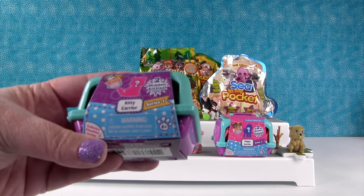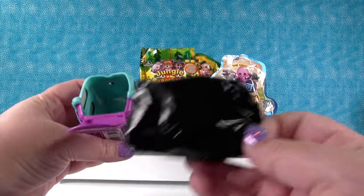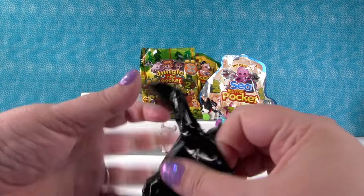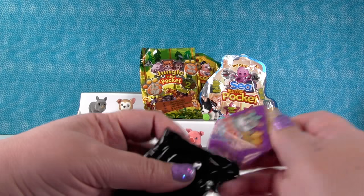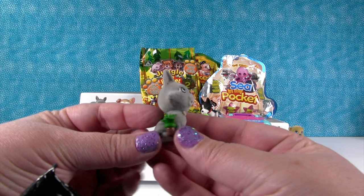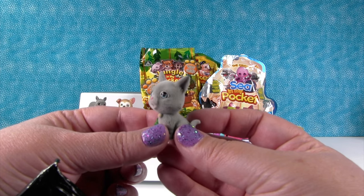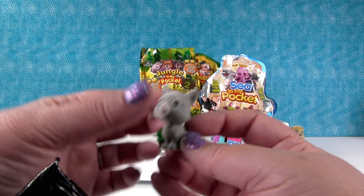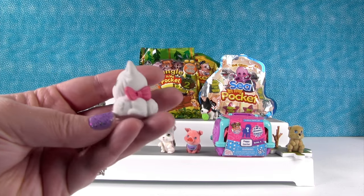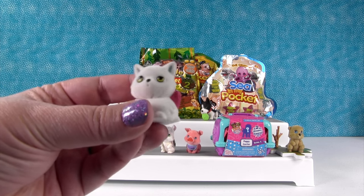I'm going to open this Kitty In My Pocket series one — I love these cat carriers. They come with blind bags inside, and inside the blind bag is a checklist. Two kitties come in those. What kitty is that? That's Felix — classic red tabby, or he looks like a gray tabby. And the little puffball — that's Princess. She looks like Marie from Aristocats with that big bow. She very much does!